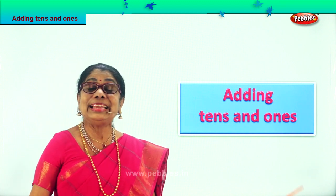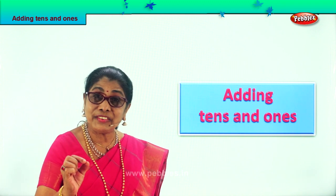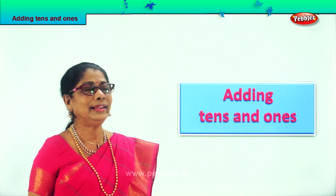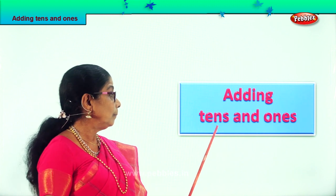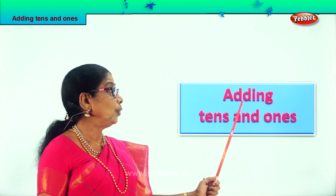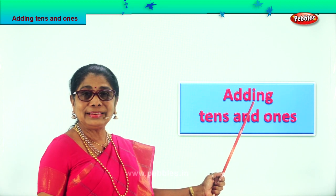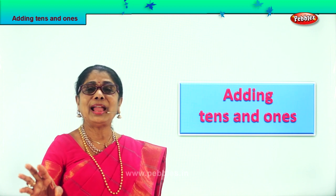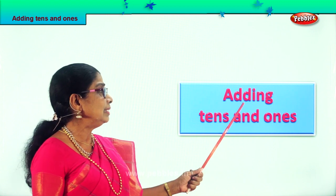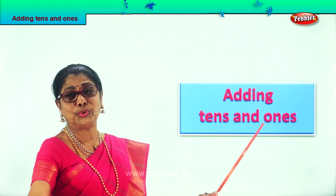Hi children, this is a very interesting exercise — addition of 10s and 1s. You're going to add 10s and 1s, and I'm sure you're going to enjoy it.